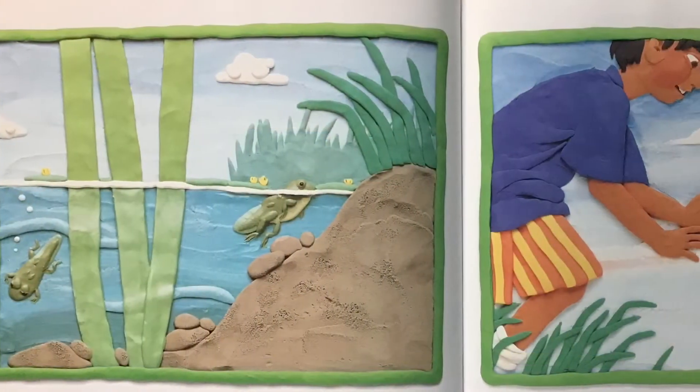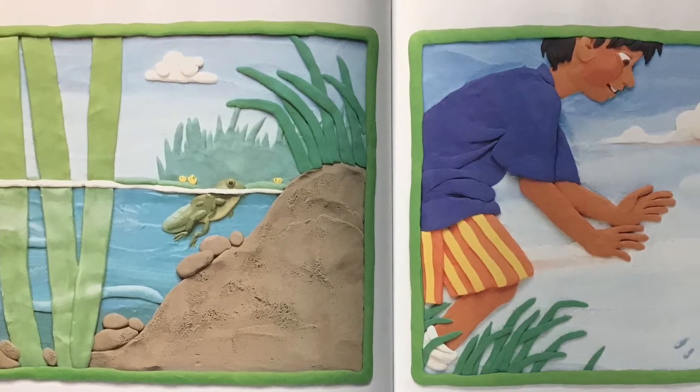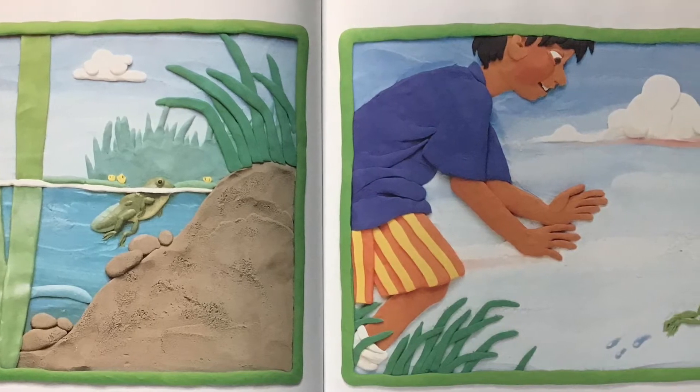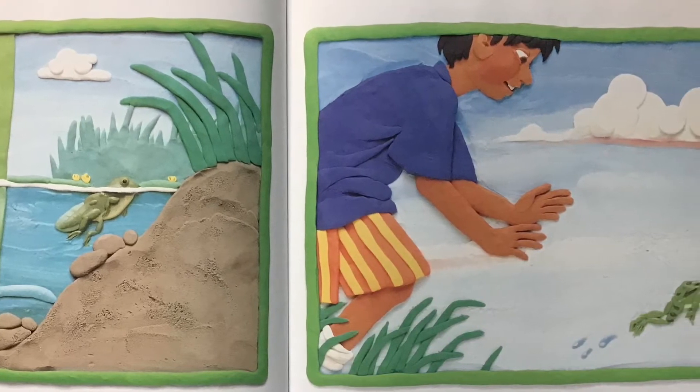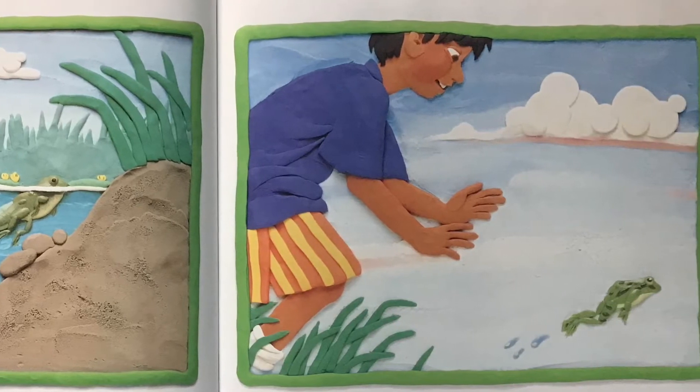The tadpole's mouth and eyes get bigger and its tail shrinks. It still lives underwater, but now has front legs that are beginning to grow. Soon the small frog is ready to live on land, just like the big green frog.